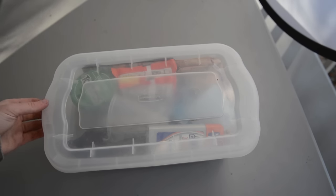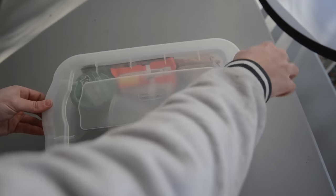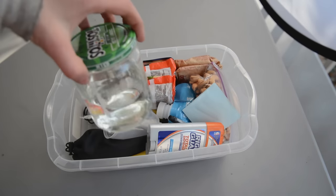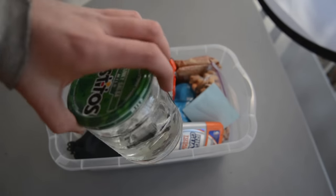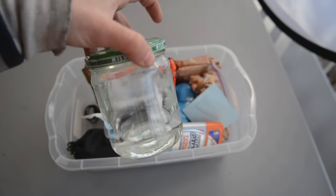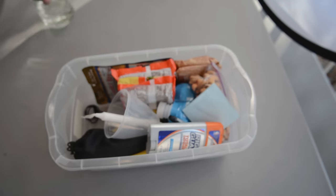I keep some emergency things in this little Rubbermaid box, just to keep it from spreading around the car. I have some water in a glass jar, and it's not full because it's cold out — I thought it might freeze and crack inside here. The reason I carry water and all of this stuff is because if I go to a trailhead and my car doesn't start since it's so old, I want to be prepared.